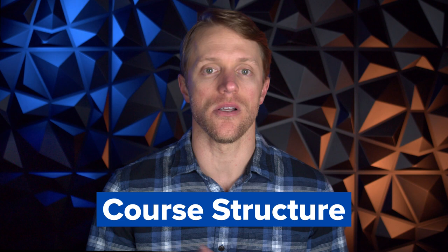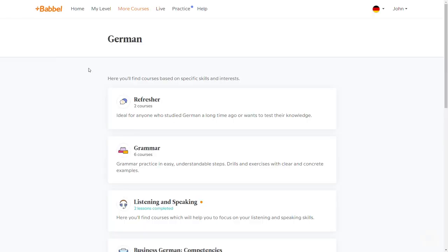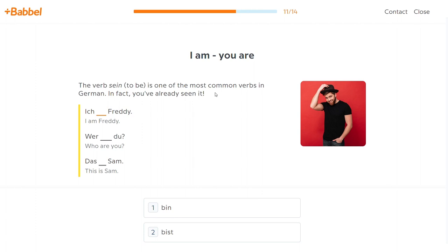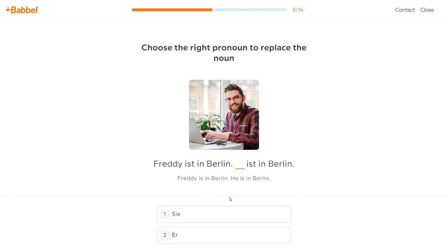So from a high level, the Babbel program is broken down into about 15 different overarching levels such as newcomer, beginner 2, intermediate, and even more thematic levels like business German and traditions. Within each of these levels, there are usually somewhere between 2 and 8 courses. Then within each course, there are 5 to 15 lessons that each take around 10 to 15 minutes to complete. These lessons are the building blocks of the program and your goal every day will be to complete a lesson or two.